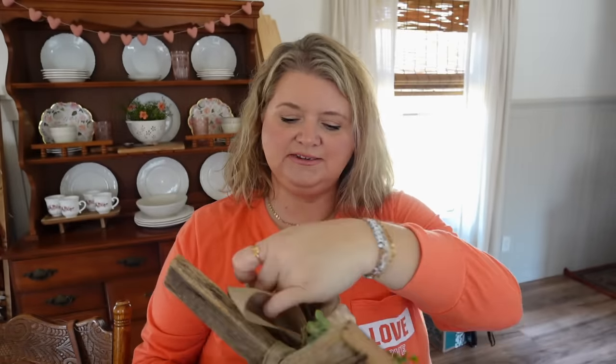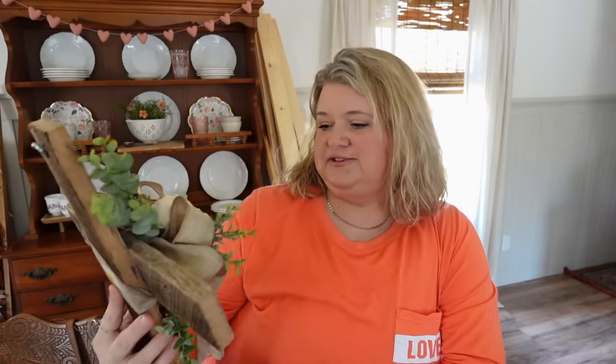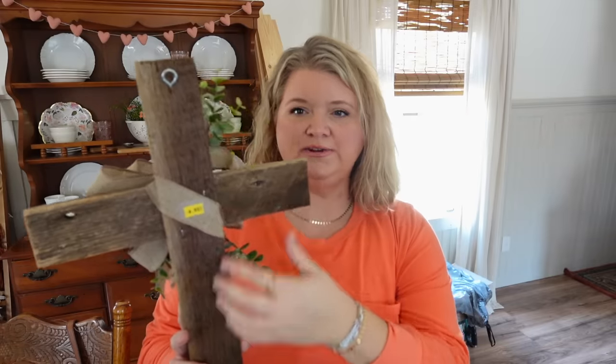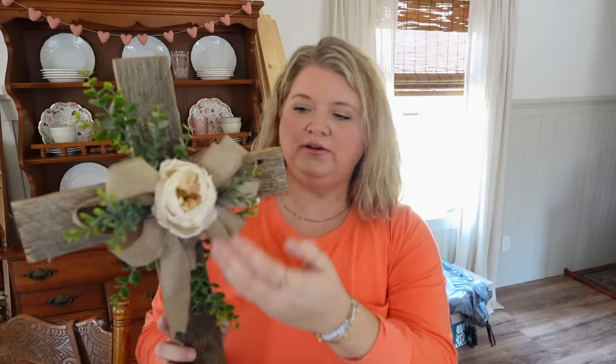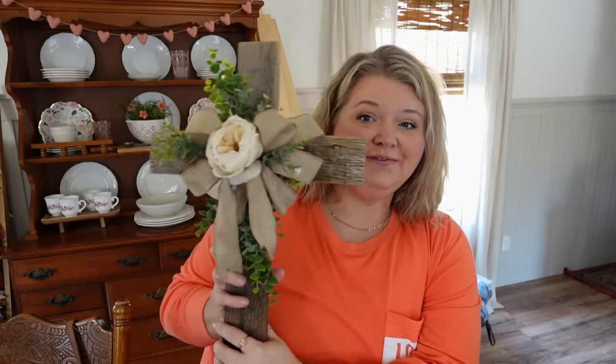Another thing I picked up recently came from Goodwill a little while back — I don't think I ever showed you guys. It's a really pretty cross. I thought it would look good on my door for Easter. It looks like they made it out of pallet wood, then tied a bow around it with some greenery and a flower. I'm sure this wouldn't be that difficult to make if you're crafty.